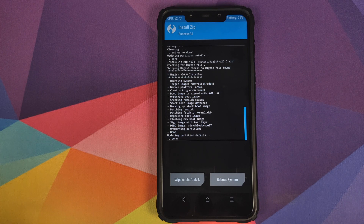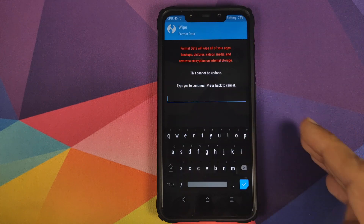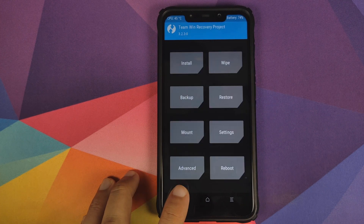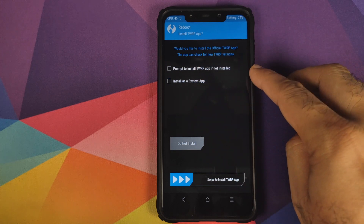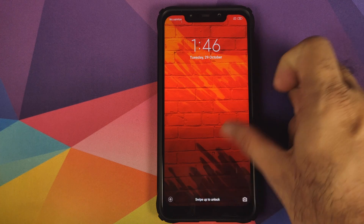Once the Magisk zip has installed successfully, all files are flashed. Click on Reboot System. However, if you run into any encryption issues, boot back into TWRP recovery by pressing and holding Volume Up and Power, then go into Wipe, click Format Data, type 'yes', and click the checkmark. If you followed the video properly you shouldn't get encrypted, so click Reboot into System. If you get a prompt about TWRP recovery, uncheck those two options and click Do Not Install.